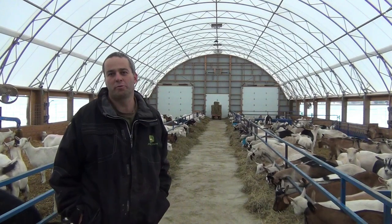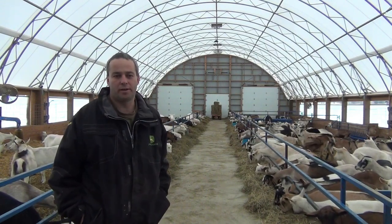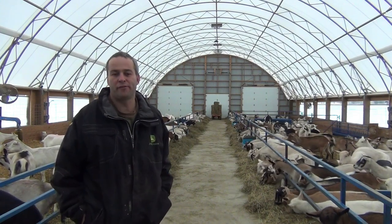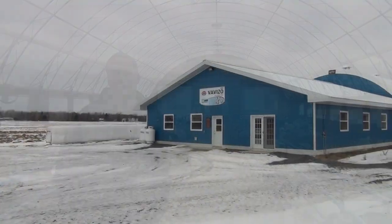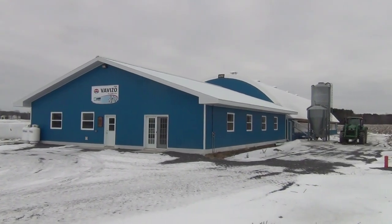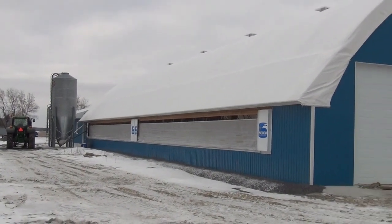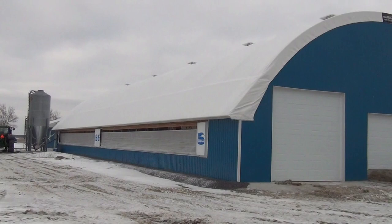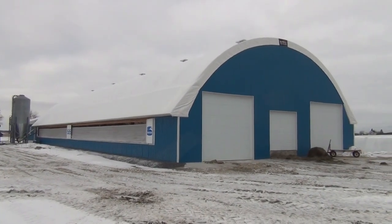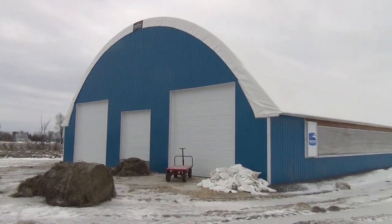Hi, my name is Eric Gordo. I have a dairy goat farm and the name of the farm is Ferme Veivisoin. We decided to do another project — we decided to go with dairy goats because we were renting a barn. We started a year ago, milking goats at another barn, so we were renting.